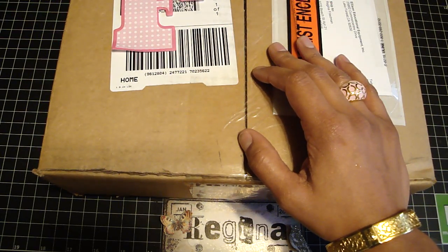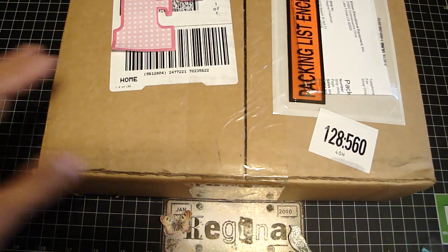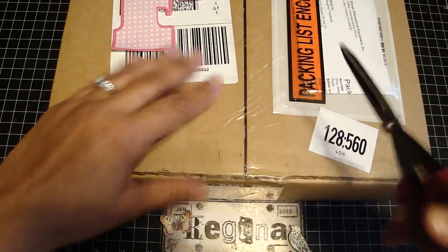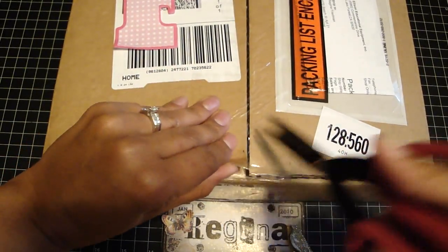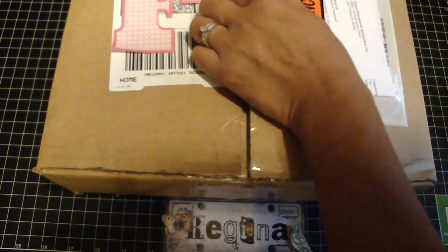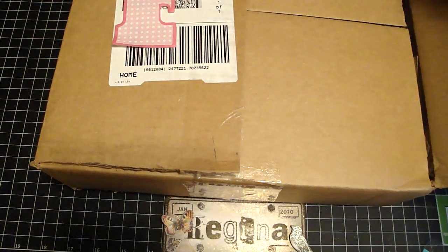Hi guys, it's Regina and I'm back with a haul video and this one's actually from Sizzix.com. So let's go ahead and open it. I love it because Sizzix, their warehouse is like one county away from where I live. So I had ordered these on Saturday and they already came this morning. So that was really quick.